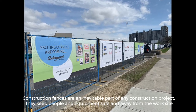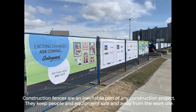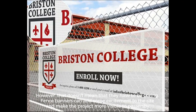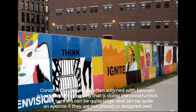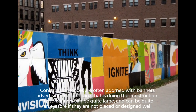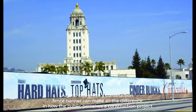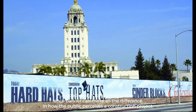Construction fences are an inevitable part of any construction project — they keep people and equipment safe and away from the work site. However, that doesn't mean they have to be boring. Fence banners can add some excitement to the site and make the project more visible to passers-by. A good design for a construction fence banner can make all the difference in how the public perceives a construction project.